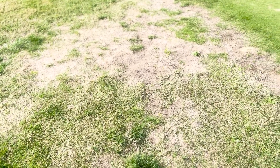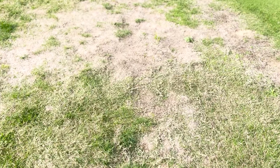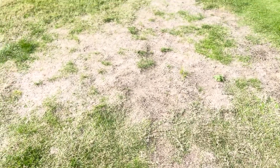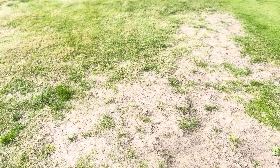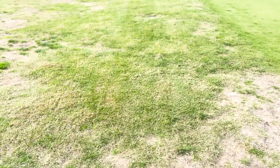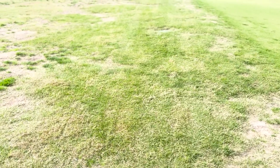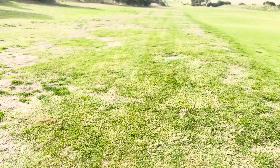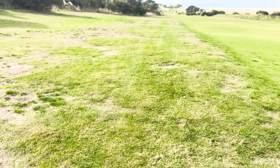This past summer we have seen the roughs hold on much better, with a lot of the couch grass intermingling with the fine fescue grasses. A great example is to the right of the 15th fairway — this area was once very bare and ordinary, but with increased fertilizer and another summer the couch is now covering about 80% of this rough. Our end result will be a mix of fine fescue and couch in the roughs.